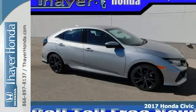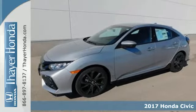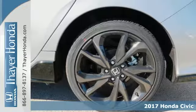It's a 2017 Honda Civic Hatchback. Impressively bold and rebellious, this Civic Hatchback is made for those who love to drive.